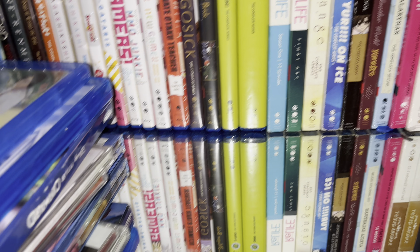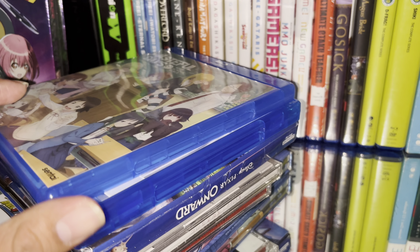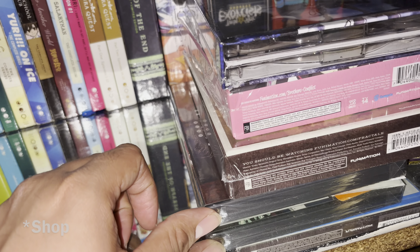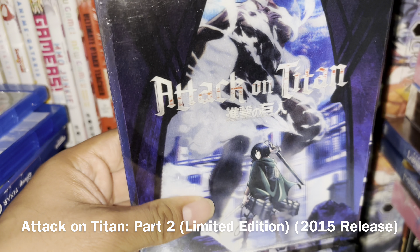Hello everyone. I recently finished making an unboxing video showing everything I got from my last video, and now I want to show off the things that I got from the Crunchyroll sale during the holiday sale. Let's see what I got.